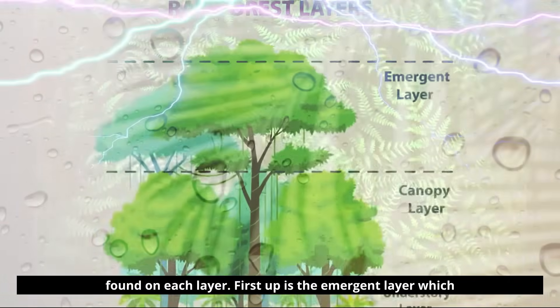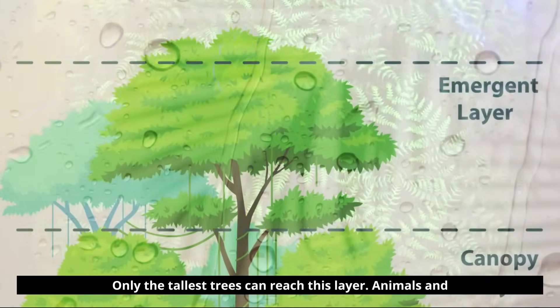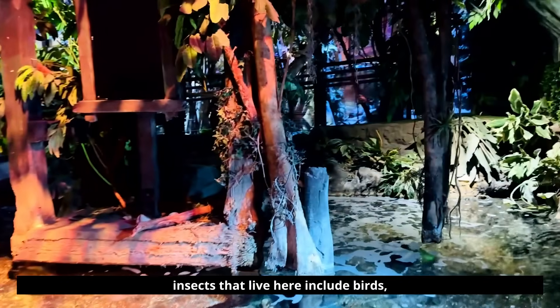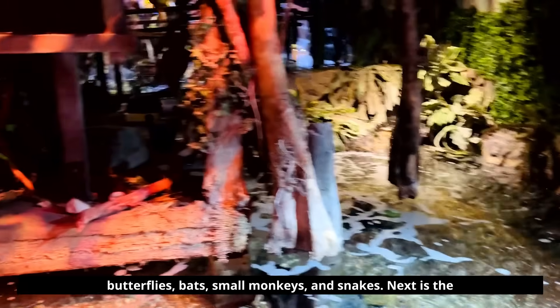First up is the emergent layer, which is at the very top of the rainforest. Only the tallest trees can reach this layer. Animals and insects that live here include birds, butterflies, bats, small monkeys, and snakes.